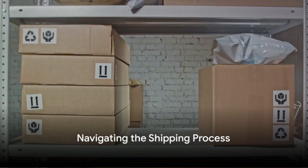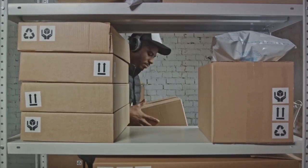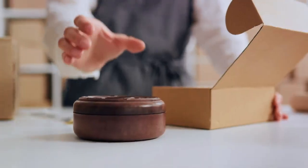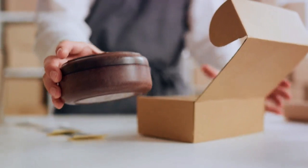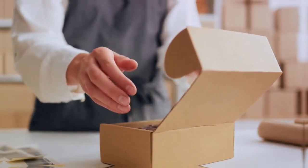Shipping is the fifth step. It's crucial to determine your shipping strategy. Will you offer free shipping or will the buyer cover the costs? Be sure to package your items securely and dispatch them promptly. This will leave a good impression on the buyers and may lead to positive reviews.